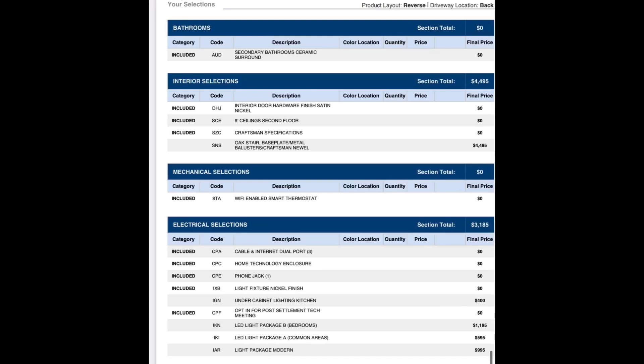Here's the most important upgrade under interior selections: the oak stair base plate with metal balusters. Our stairs are oak, and I'm glad they were stained to match the floor — there's a tad bit of difference but much better than before. This is an upgrade because otherwise the stairs would be carpet, and I am 100% against carpet stairs. I do regret not letting the hardwood run all the way through the living room — I know it was pricey, but I'd have loved that sleek look.